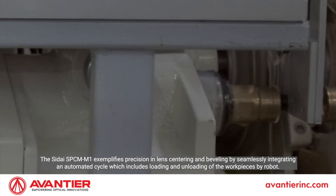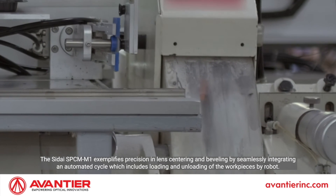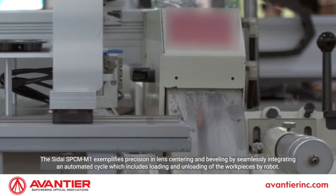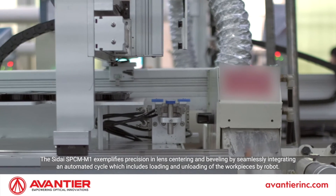The Shite SBCM M1 exemplifies precision in lens centering and beveling by seamlessly integrating an automated cycle, which includes loading and unloading of the work pieces by robot.